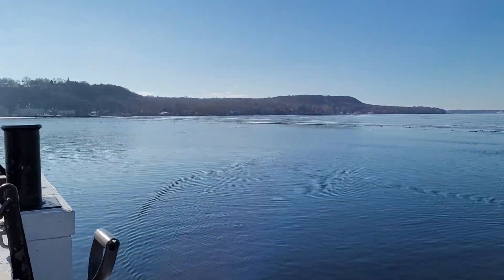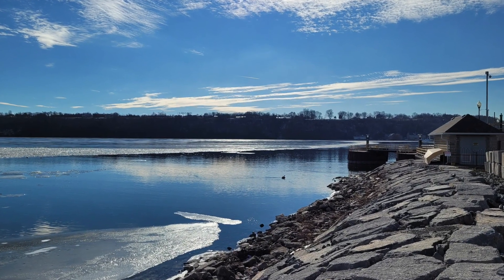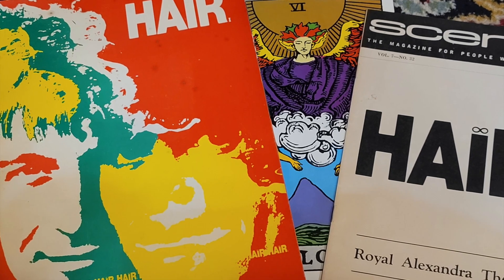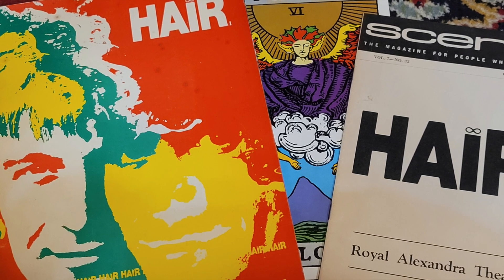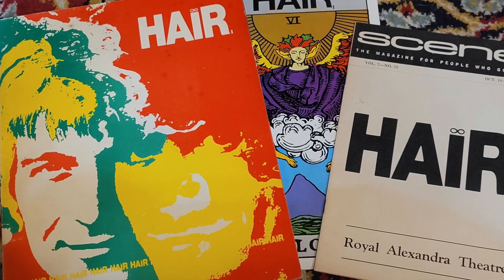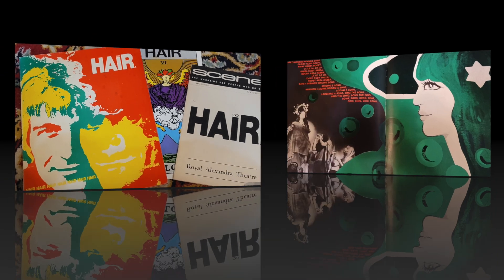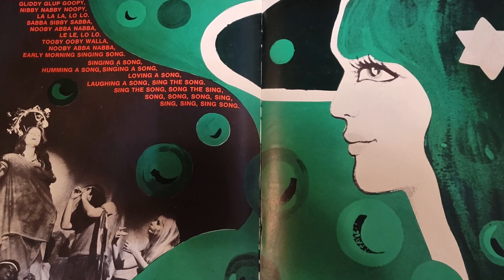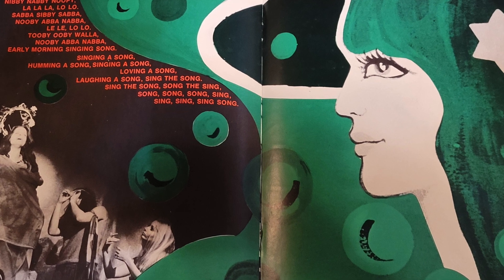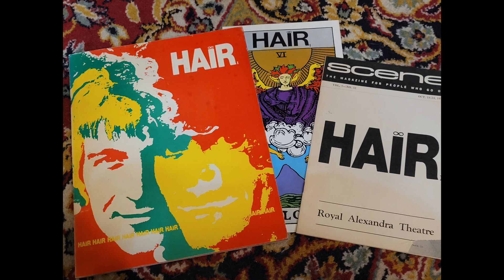There's a thrift store on the way home I wanted to hit, and I got one more piece for the collection. The last item I found today was this original program playbill and Scene magazine from the Royal Alexandra Theatre for the musical production of Hair — original from 1970, fully intact and in great condition. I picked it up at a thrift store so it was pretty cheap. A great way to cap off the day alongside the wonderful vintage Silvertone.